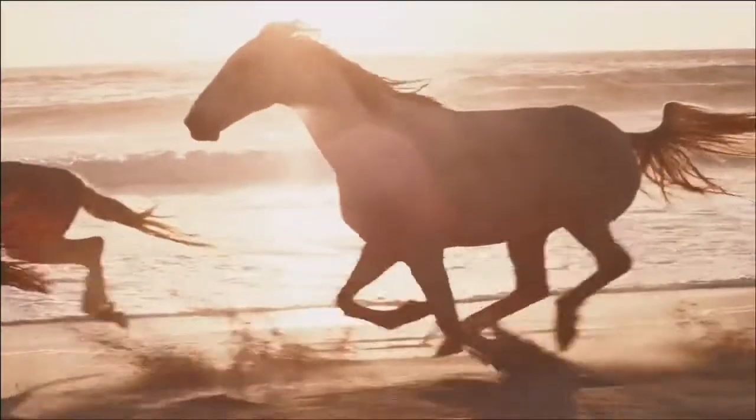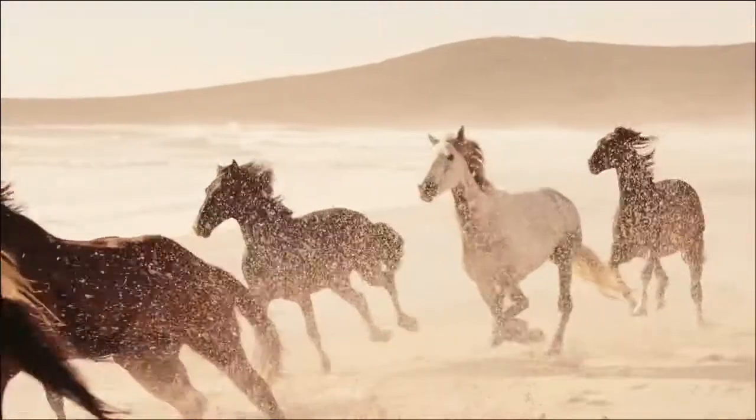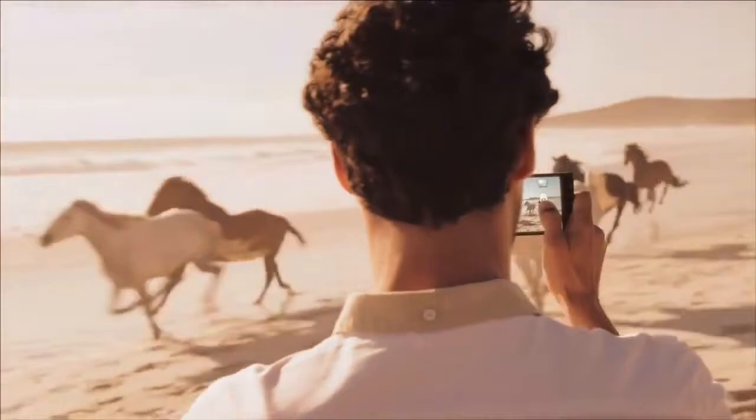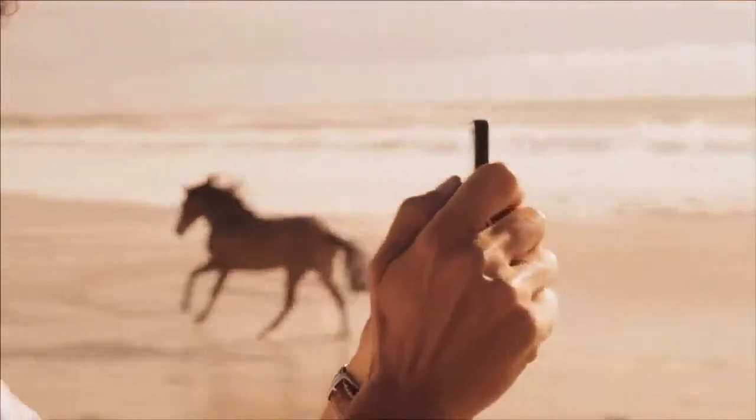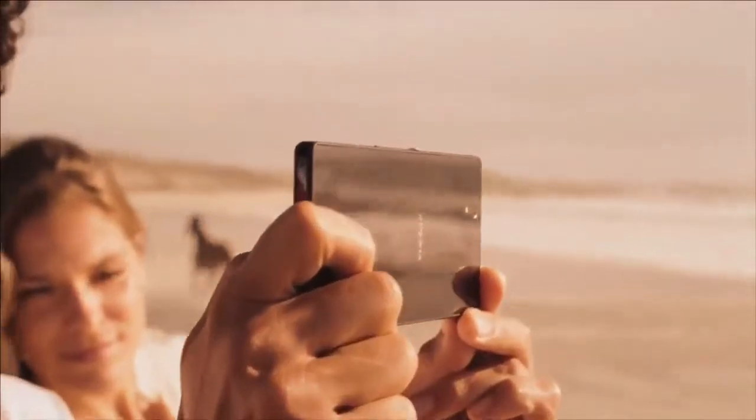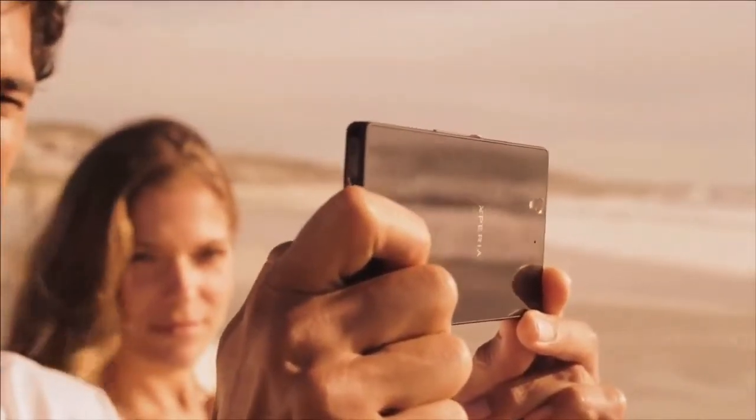We don't see it as we'll ever reach our journey's end. But as far as milestones go, a precision engineered full HD smartphone with an amazingly sharp display. Xperia Z, built upon the best of Sony.